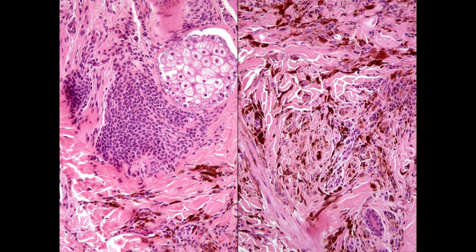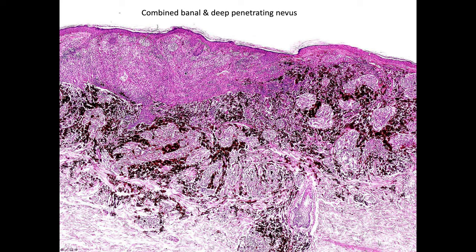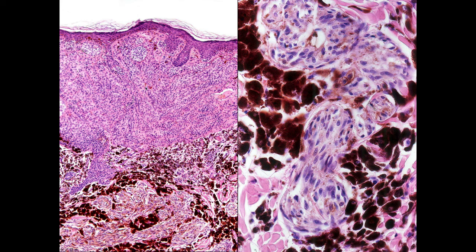There's a high-power view showing you the same thing. If I had to put a bet on it, I'd bet on a deep penetrating nevus, but unfortunately this is an archive case so I can't do beta-catenin. And this is another combined banal and deep penetrating nevus — beautiful banal at the top, deep penetrating at the bottom, with higher power views showing the typical banal nevus on one side and the deep penetrating nevus component becoming very spindle as one goes down. There's another view showing banal contrasting with deep penetrating nevus.